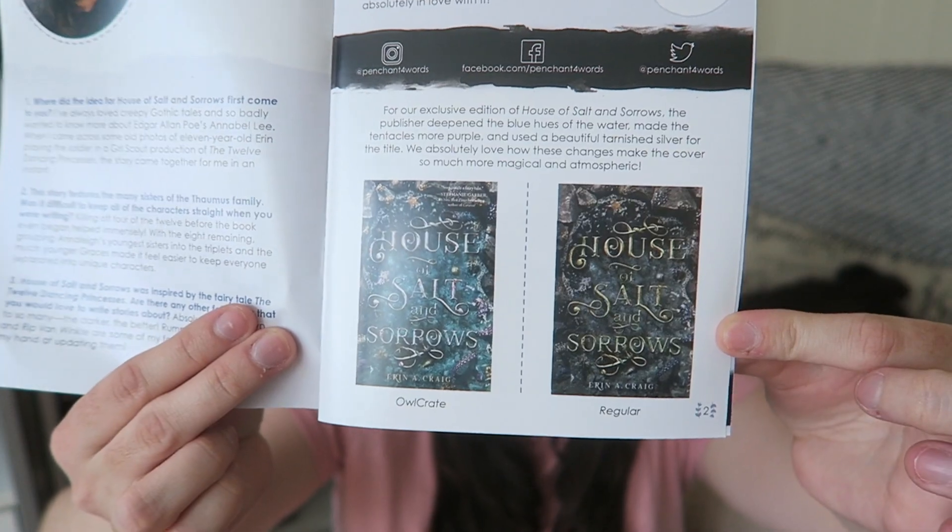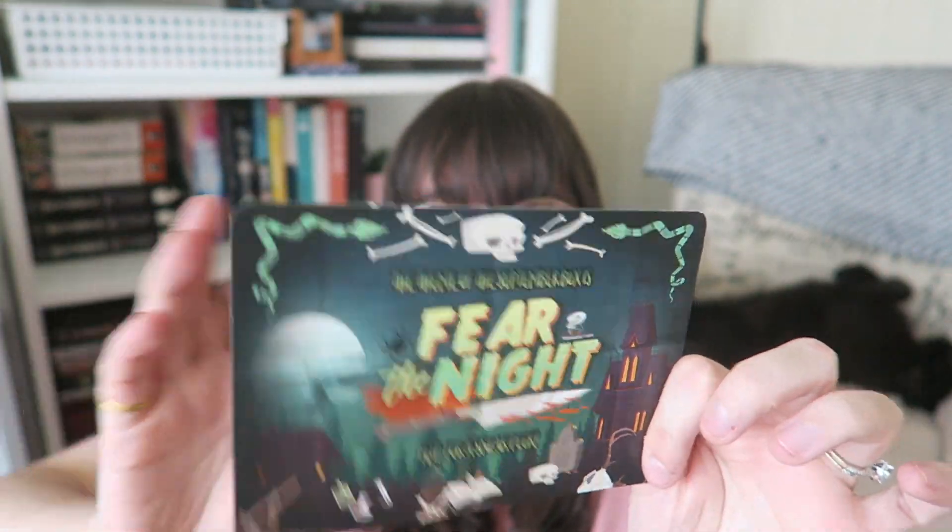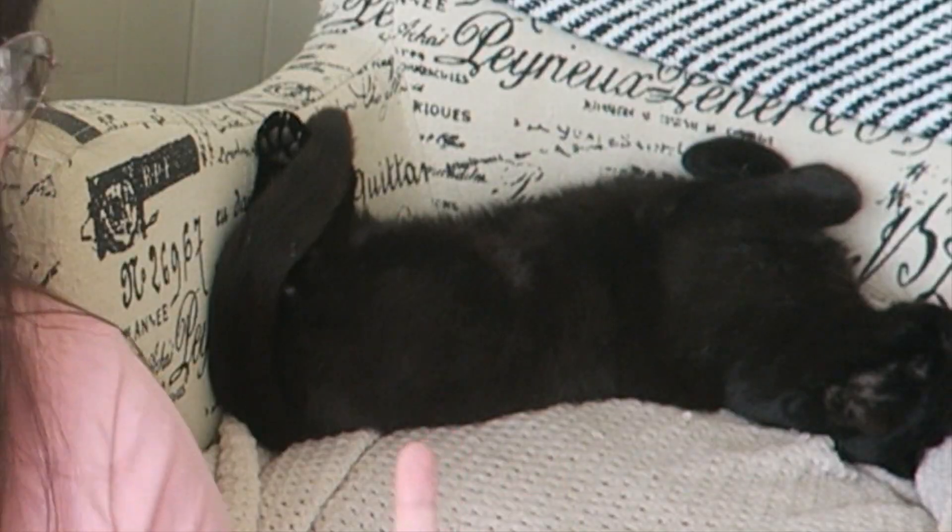Then we have the little booklet showing the difference in covers, and then the theme for next month. I'm so excited — the theme is Fear the Night. Every September box will include a paperback book from the Penguin Horror Collection, so you get two books next month. That is so exciting. Also, can we just appreciate how cute Bucky is right now? So that's the Owlcrate box — now let's move on to the Owlcrate Jr. box.